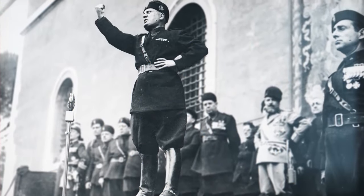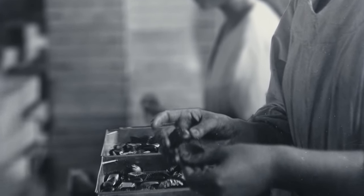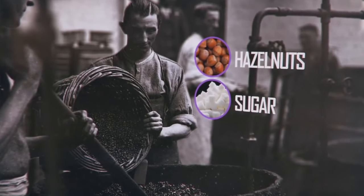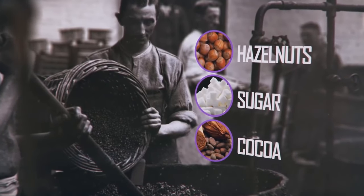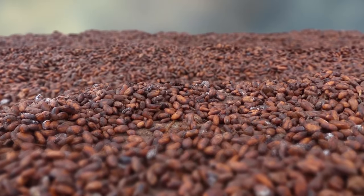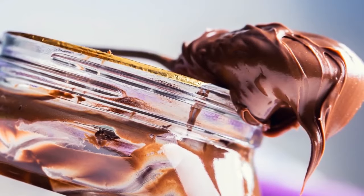During World War II, cocoa was short in supply due to war conditions. So Ferrero decided to extend the chocolate supply by blending it with finely ground hazelnuts, sugar, and a small amount of cocoa. The resulting mixture was a creamy spread called Pasta Gianduja — now popular as Nutella worldwide.